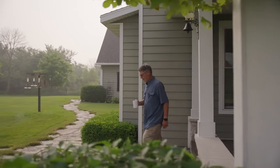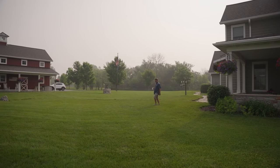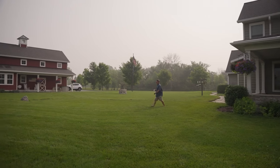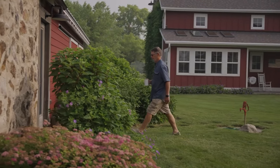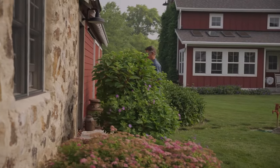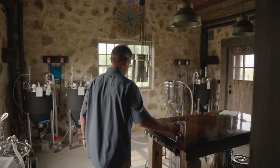My name is Steve Hollins. I've been brewing for over 25 years. My wife and I live in El Dorado, Wisconsin in the country, and we decided to build the brew house to look like an old milk barn. On the outside, it looks like an old shed. On the inside, it's a very functional brew house and I love it.